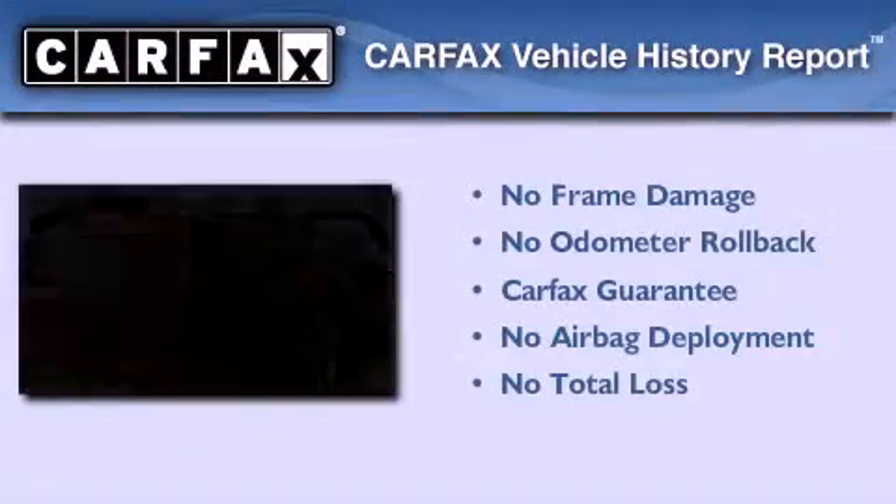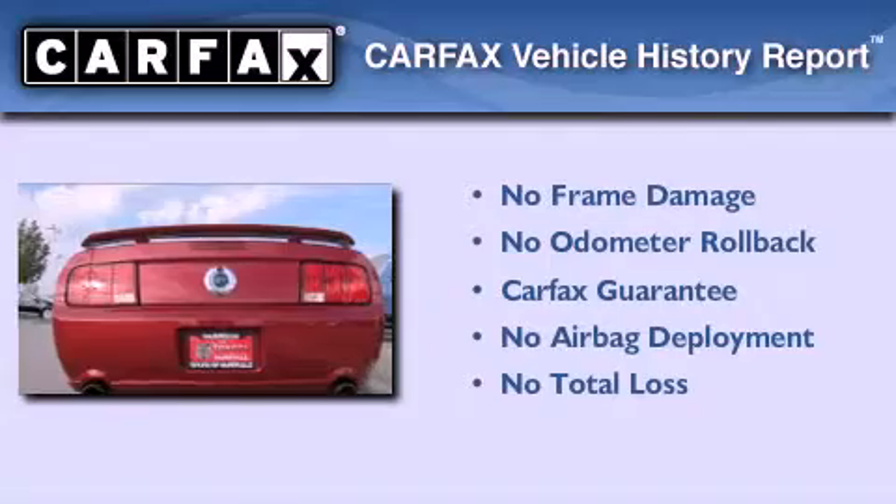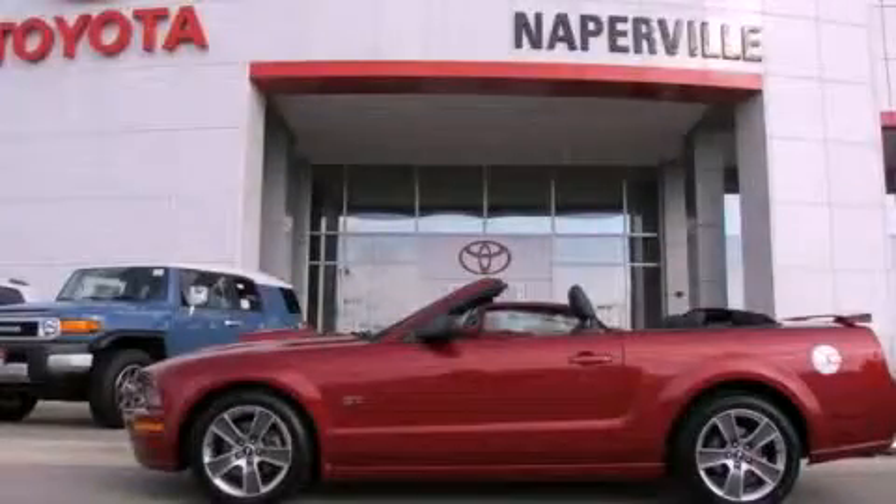Not to mention that this Ford qualifies for the Carpac's buyback guarantee. This vehicle is sure to sell fast — call and arrange your test drive today.